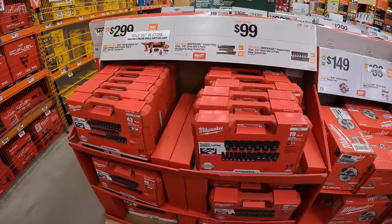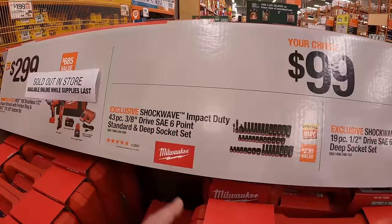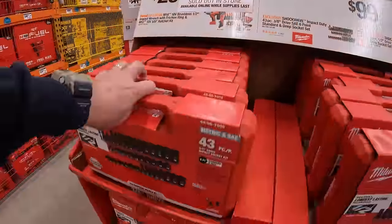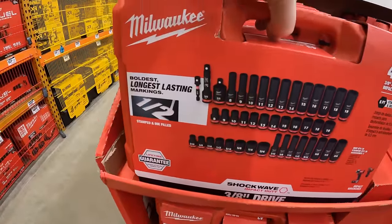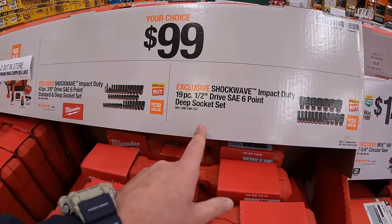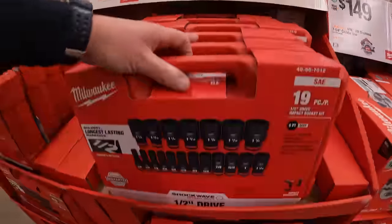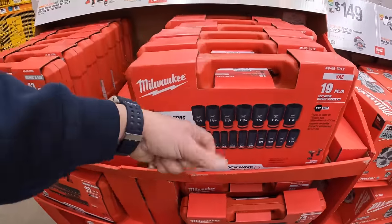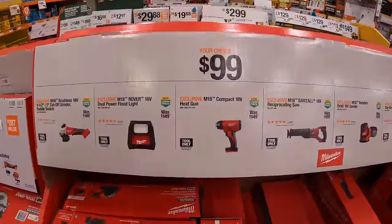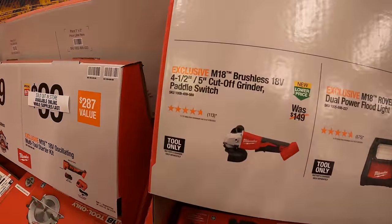$99 your choice: the Shockwave Impact Duty 43 piece 3/8 inch SAE 6-point standard and deep socket set — make sure you grab these, because they're going to sell out. They also have the Shockwave Impact Duty 19 piece half inch drive SAE 6-point deep socket set. I am so glad Milwaukee has those on sale. $99 your choice: the 4.5 to 5 inch cut off grinder with paddle switch, brushless.